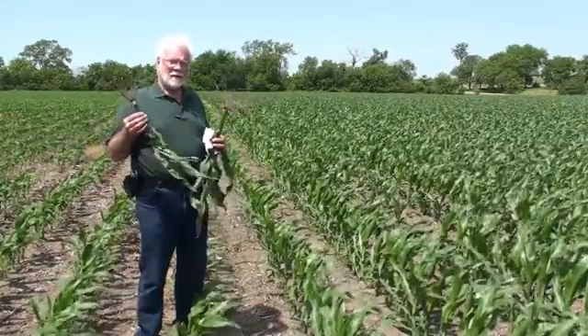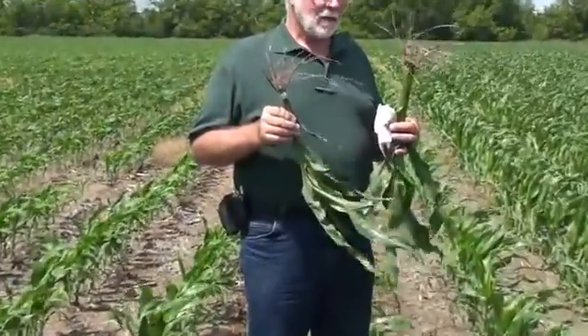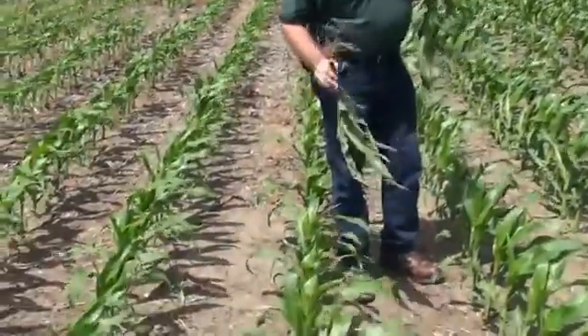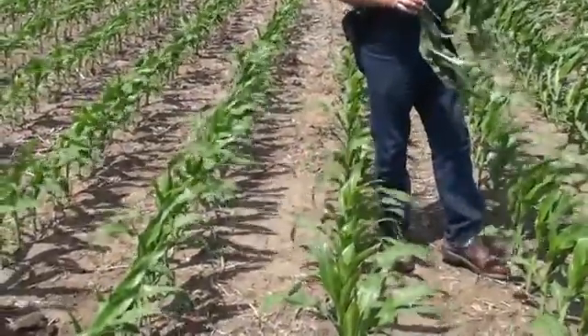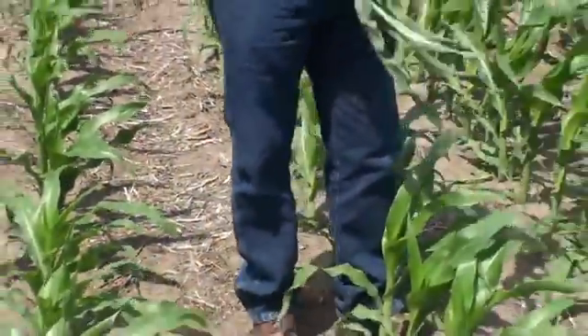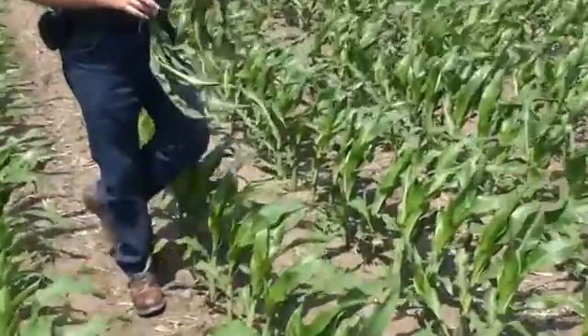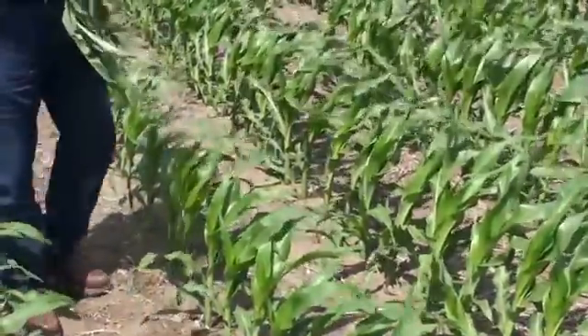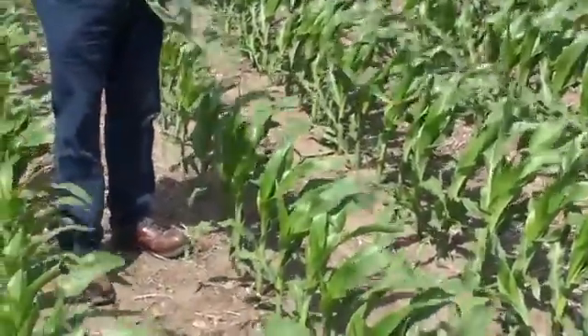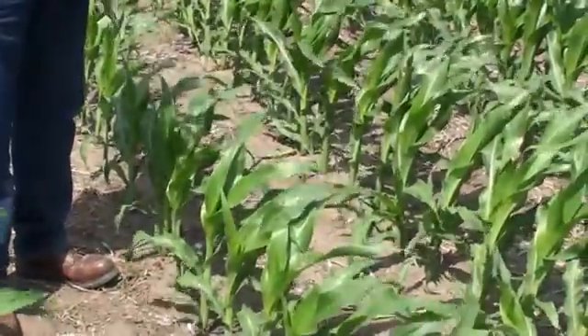You can see in my right hand what the corn looks like without our fertilizer — with the competition. In my left hand is with the Conklin program. This is the competition: you see very few suckers on it, whereas over to the left you can definitely see a lot of the plants have suckers on the bottom of the stalks. The farmer told me that means you've got a happy plant when it has that extra nutrition.